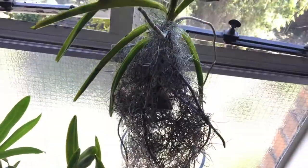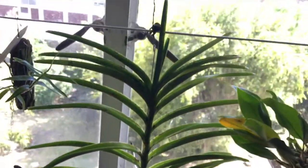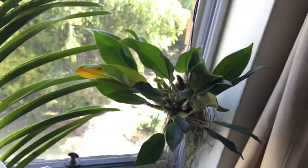And here is my Vanda Mimi Palmer. I'm trying the teabag method of fertilizing recommended by Maria Young from My Orchid Adventures. This orchid has not yet bloomed for me, but I'm hoping that the teabag method is going to be the key to success with this orchid.